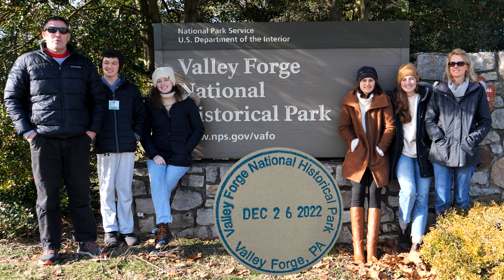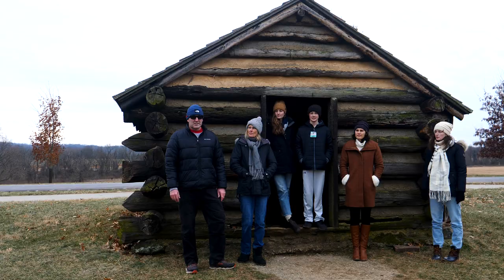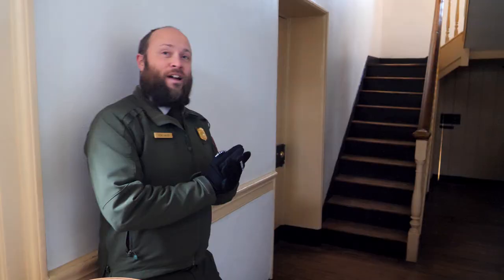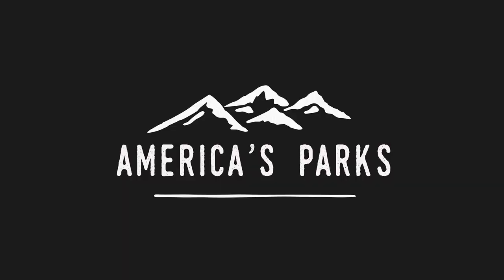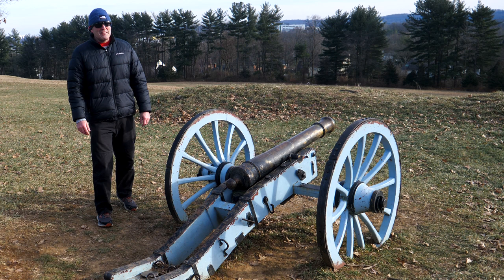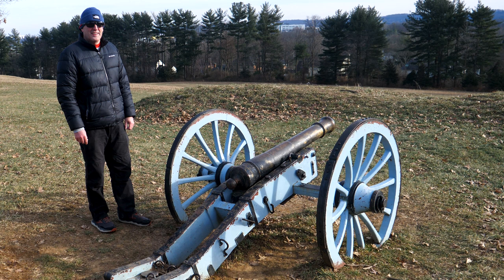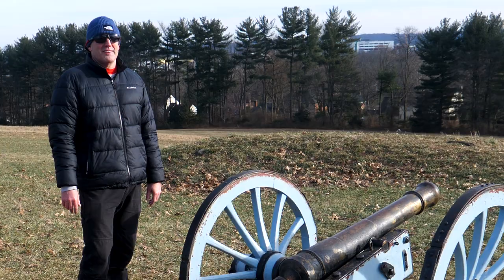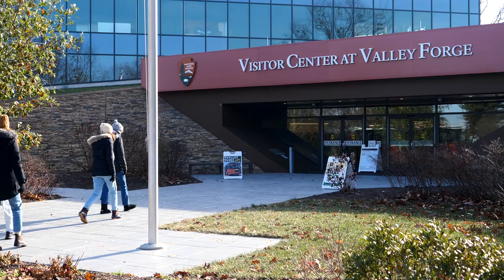It's Christmas time 2022. We got the whole family here at Valley Forge National Historical Park. So it's the winter of 1777, December 19th. The British forces had just captured Philadelphia, about 20 miles south of here. Washington takes all of his troops north to this location to spend the winter. This is Valley Forge, and the Continental Army was here for exactly six months.